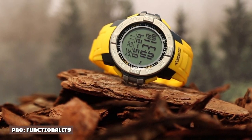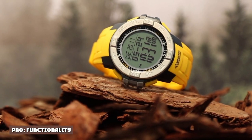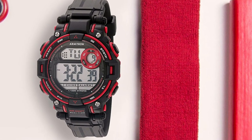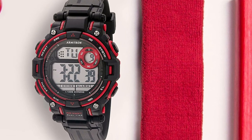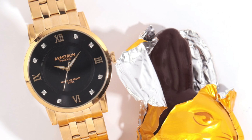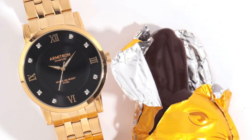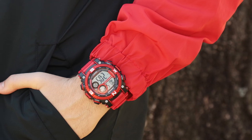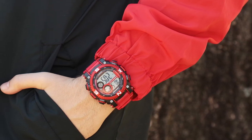Pro: functionality. Armitron has always had its focus trained on functionality. Most Armitron watches offer at least five features: hours, minutes, seconds, day, and date. The idea is to offer as much value to the customer as possible. Some Armitron watches offer much more, operating very similarly to Japanese quartz watch brands and offering timing functions, alarms, countdown timers, perpetual calendars, and more.